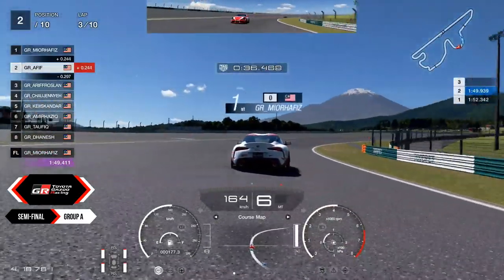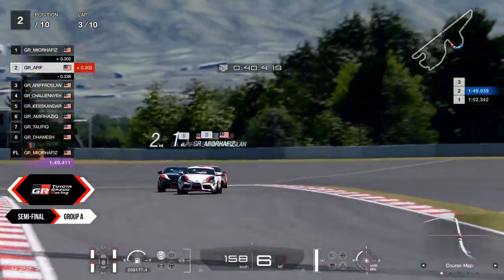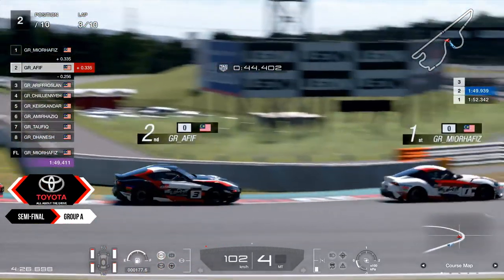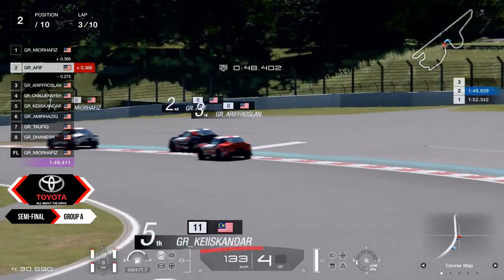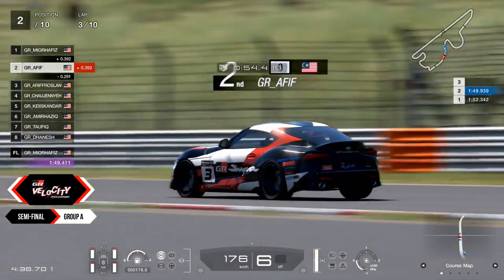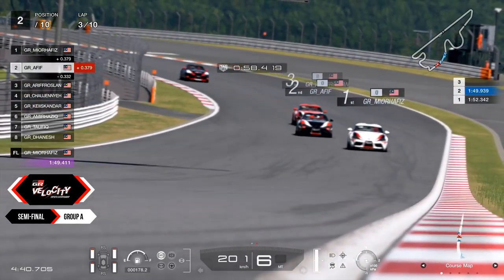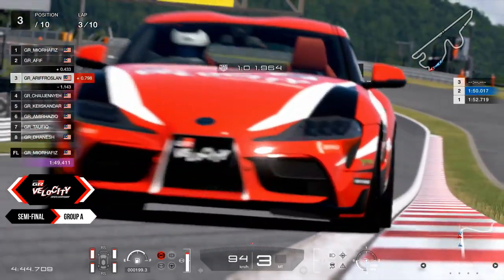Mio Hafez is back in the lead, defending it real well. He's claiming that first place is his. Now as he turns towards the hairpin, not slowing down any slower, taking it cruising lightly, trying to make a gap between him and Afif. It seems that Afif is still nipping on the coattails of Mio Hafez, as Mio Hafez senses a little bit of urgency. He'll be taking this next Dunlop turn with a little bit more speed, hitting that apex.